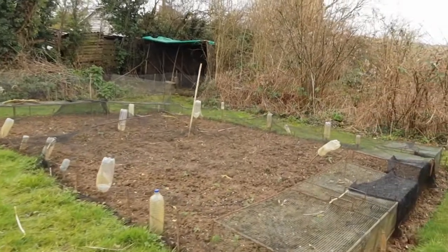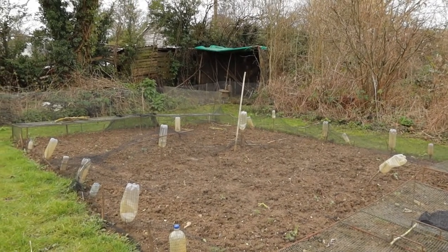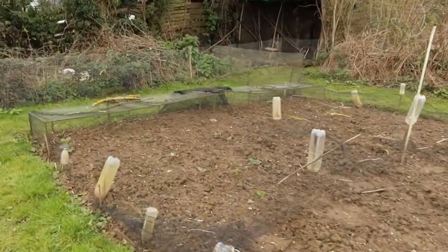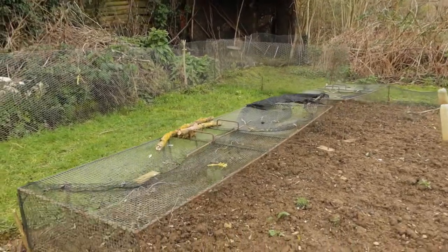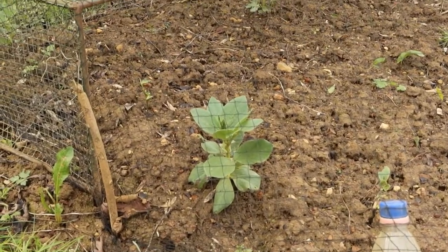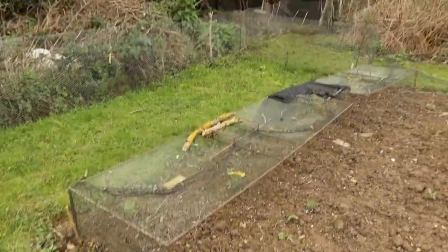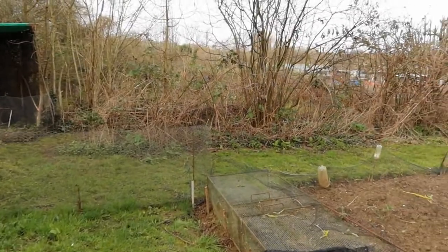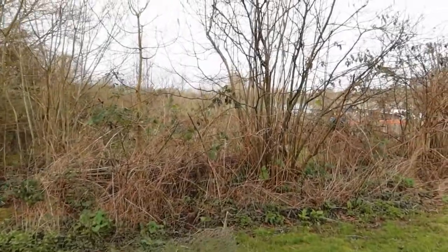This bed here I planted out with broad beans back in the autumn. Some of them have come up but there's quite a lot of gaps, so today I'll be filling in the gaps with some new seeds to get them growing. But as you can see some of them are coming along really nicely.